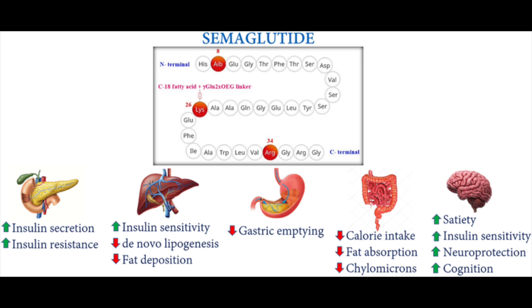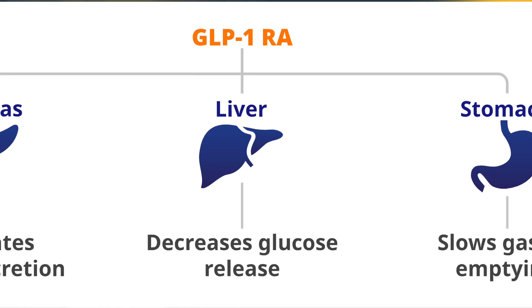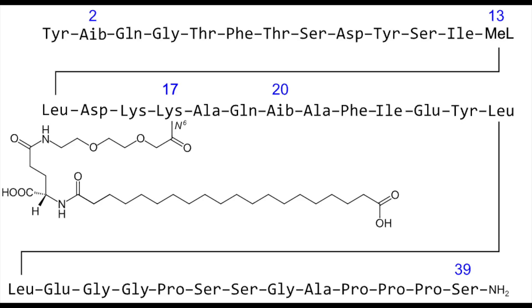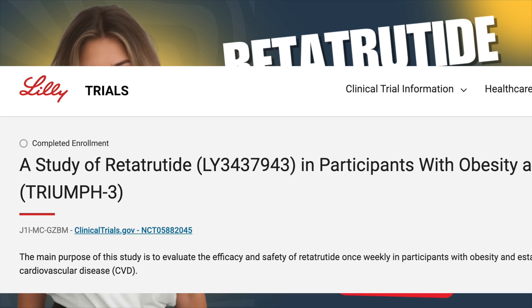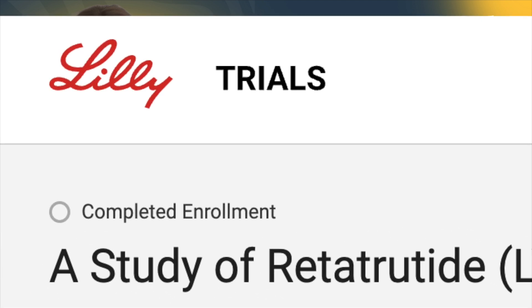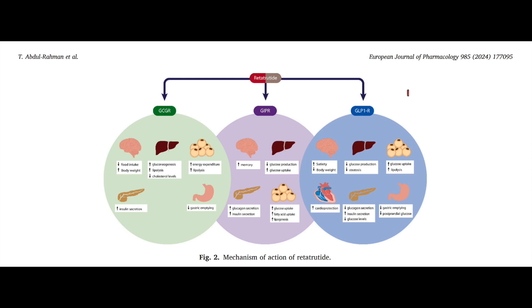People have expressed interest in learning about retatrutide, and we've talked about it about a year or so ago, so we're going to recap how it works, where it's headed, what the clinical research shows thus far, and adverse effects we're aware of at this point. Retatrutide was developed by Eli Lilly and Company, and it's a relatively new drug. At the beginning of 2024, I predicted it would be a hugely discussed peptide this year, but perhaps that'll be more of a topic of conversation in 2026, and with the way semaglutide is running currently, I don't know if it'll ever gain the same hype or intervene within a similar marketplace.